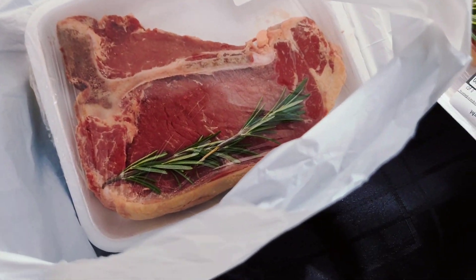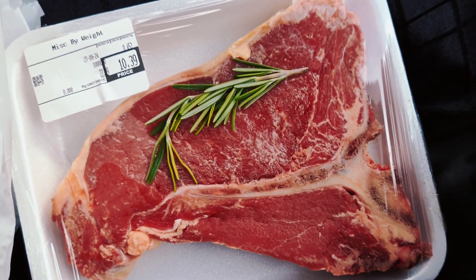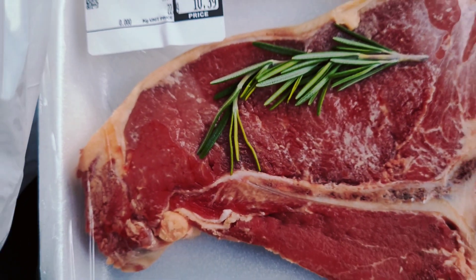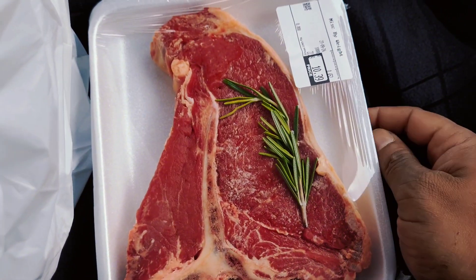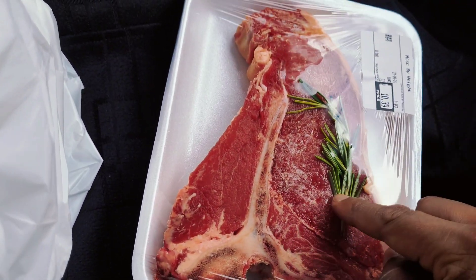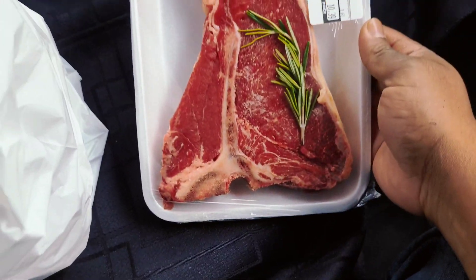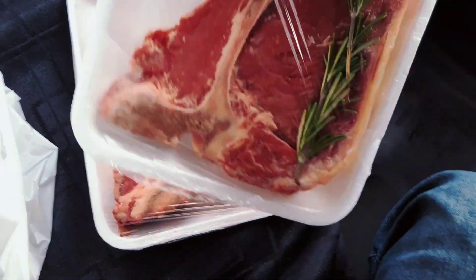Here is a special thing — here is a T-bone. This is a special breed, so there is a T-bone Angus cut. This is a T-bone.